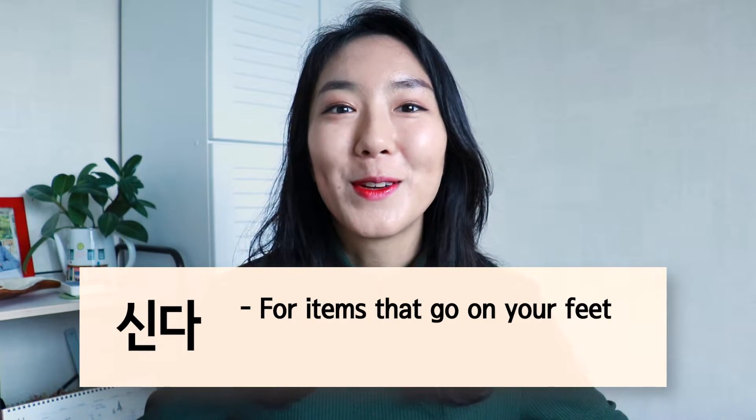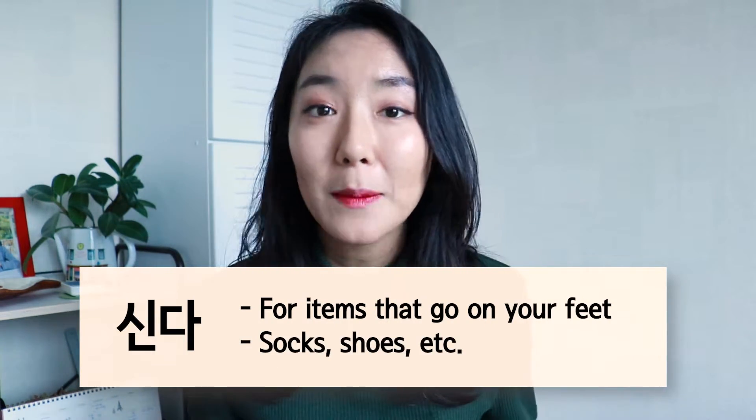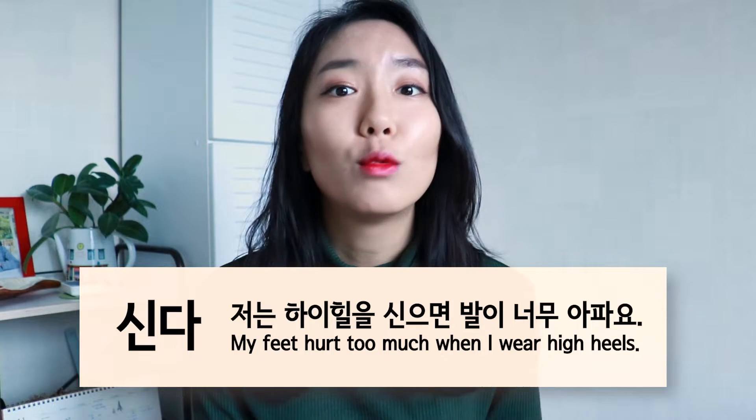Number three is 신다. 신다 also means 'wear,' but it's only for items that go on your feet — so socks and all types of shoes. You would use the verb 신다. For example: 저는 하이힐을 신으면 발이 너무 아파요.